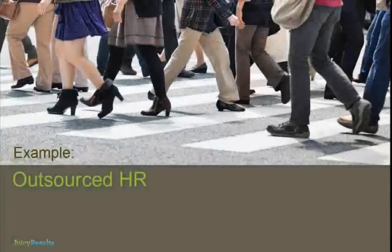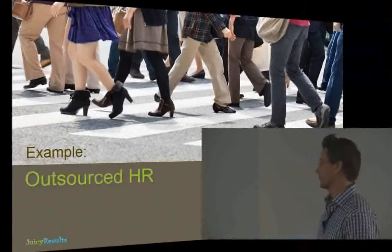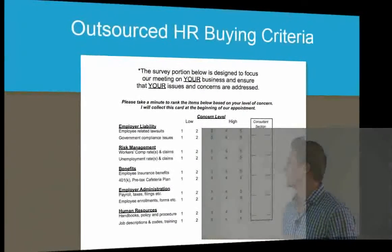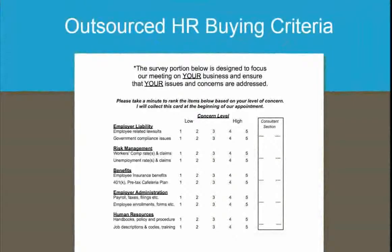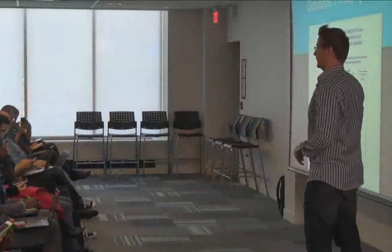How do you build your website in a way that accumulates sales intelligence before you ever have to waste a second with the client? I'm going to walk through a case study using the outsourced HR example. Different people have different buying criteria — for event management, when people call, they care about reputation, price, and whether you're a real company with more than one person. Those are the buying criteria they're looking for.